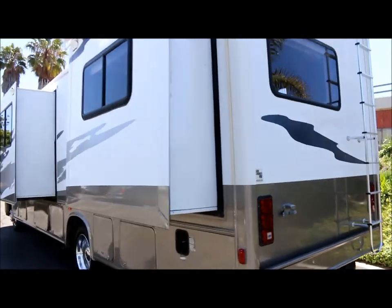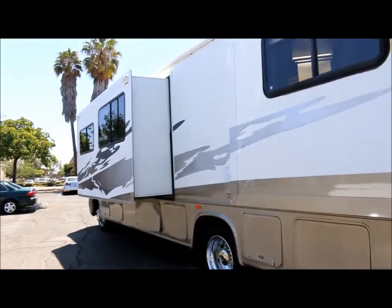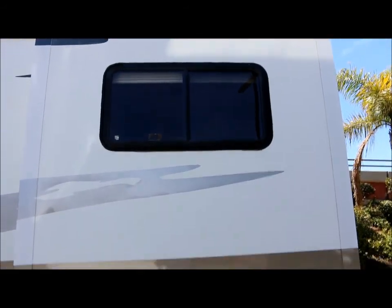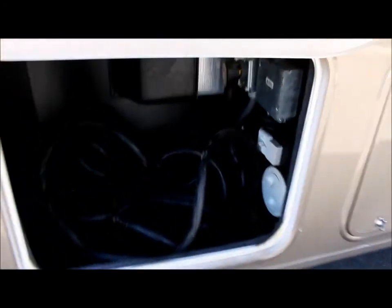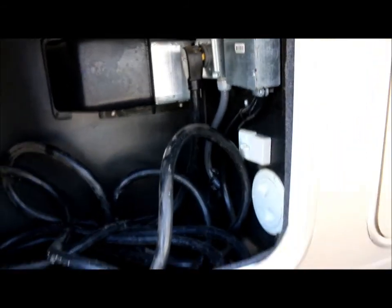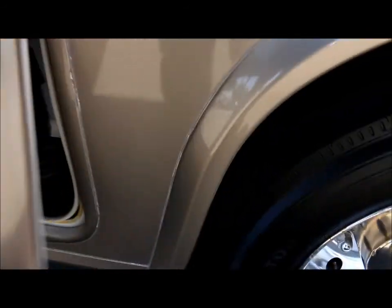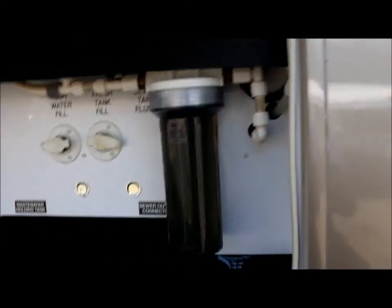Over to this side of the coach, you've got the other two slides. As you can see, it's got one main big slide with great big windows on it, as well as the one over here. And below the slide, you have storage. In this compartment here is your power cord. It's also got the cable hookup here. And here's your easy dump station. And also you can fill the water tanks here. So you've got more storage below the slide.